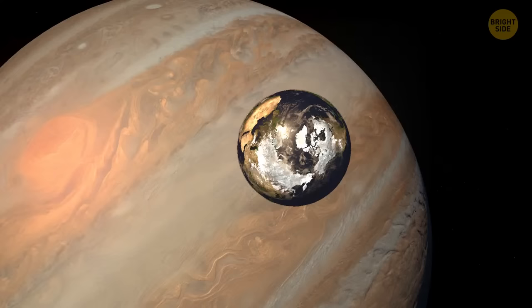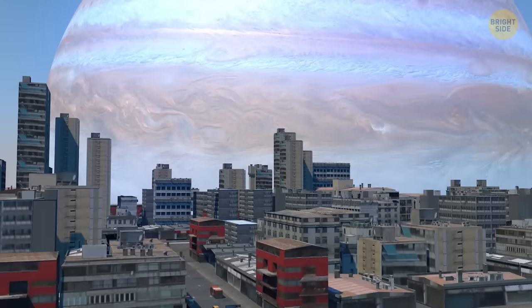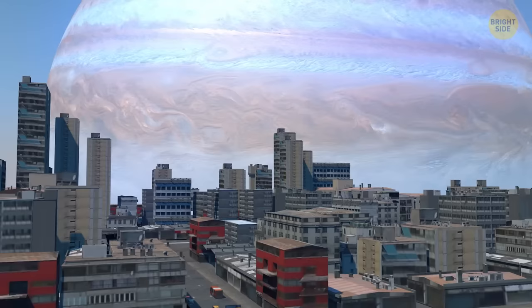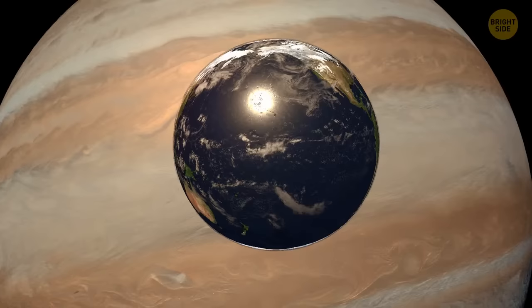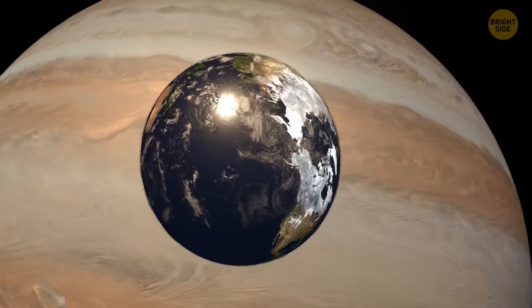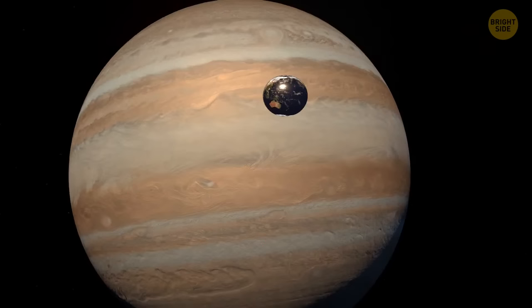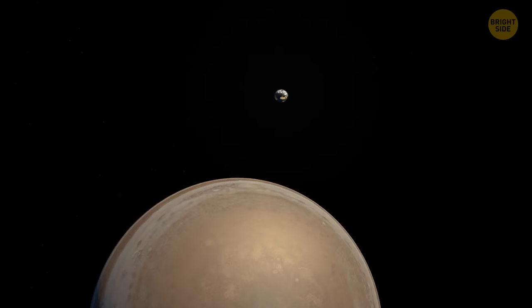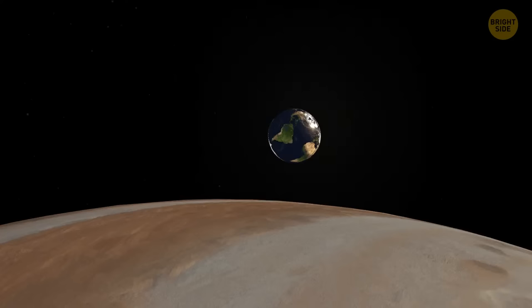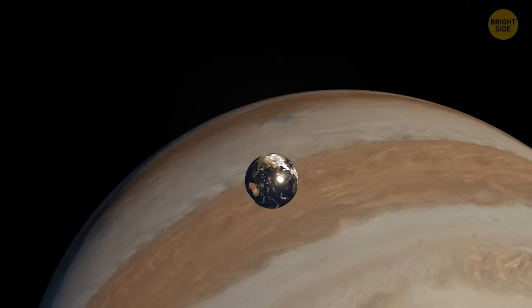If Jupiter replaced the moon, Earth as an independent planet wouldn't exist anymore — it would instantly turn into another moon of the largest planet in the solar system. Jupiter is dozens of times larger than the moon, so a gigantic beautifully striped sphere would cover nearly all the horizon. But the gas giant's gravitational pull would instantly cause severe earthquakes, volcanic eruptions, and tsunamis. Earth's mantle and crust would be drawn toward Jupiter, breaking the planet apart — its surface would bulge back and forth by more than 300 feet. Earth's speed is only 10% of what's needed to stay in Jupiter's orbit, so our planet would crash into the gas giant in less than a day.